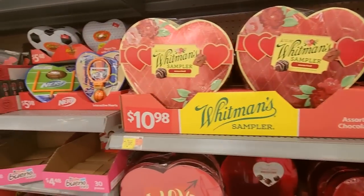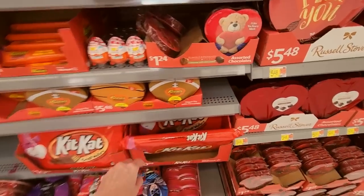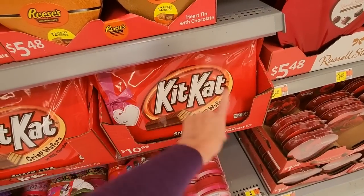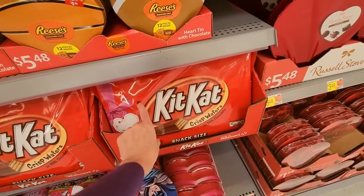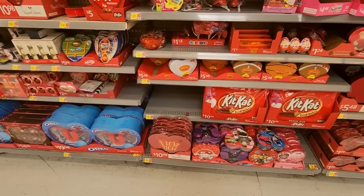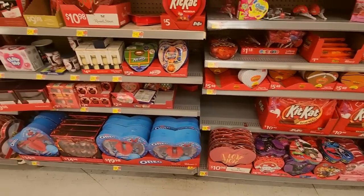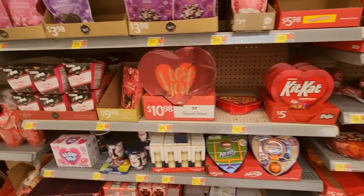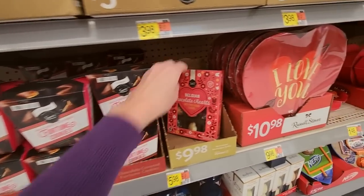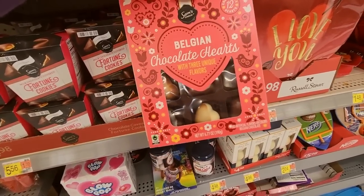Look at this — you can get the giant Kit Kat. It's not a giant Kit Kat, it's like small ones in there. That's $10.98 — it says they're only available at Walmart, though I've seen them elsewhere. Russell Stover — you can get some milk chocolate covered fortune cookies. Belgian chocolate hearts — they have these at Aldi and it would probably be better. It is made in Belgium, so yeah, but those are $9.98. They have some at Aldi that are cheaper — same exact thing.